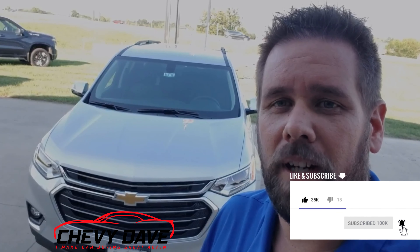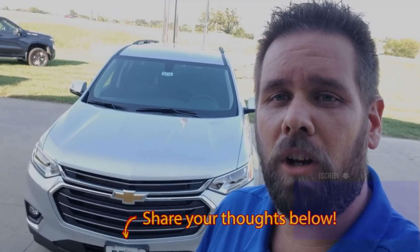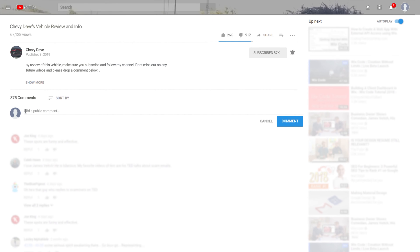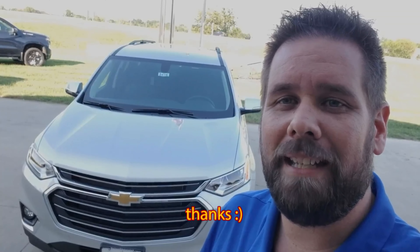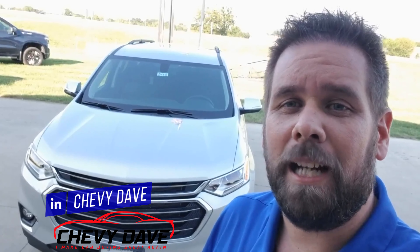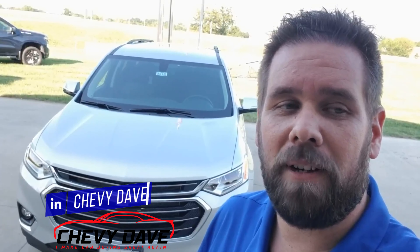Make sure you give me a thumbs up, hit that subscribe button, and turn on the bell notification so you don't miss out on any future videos. Drop me a comment below — let me know what you think about this video and this vehicle. I love hearing from all my viewers and subscribers, and I'd love to know where you're checking the video out from. Once again, this is Chevy Dave here from Dion Chevrolet — we're located about 40 miles east of St. Louis in the Metro East area. We are a small town dealership with big deals. Come see me — I make car buying great again. Thank you for checking out this video and I hope you have a wonderful day.